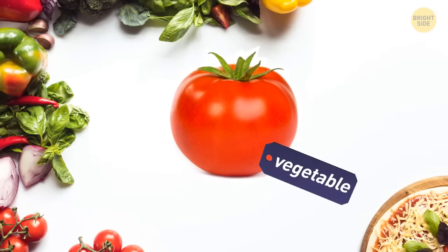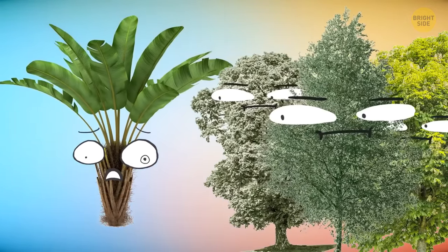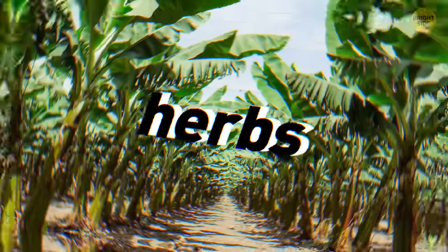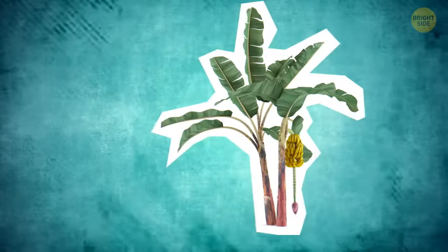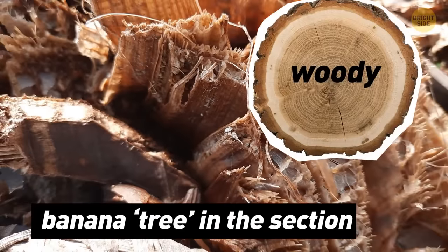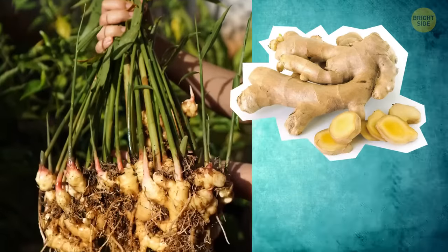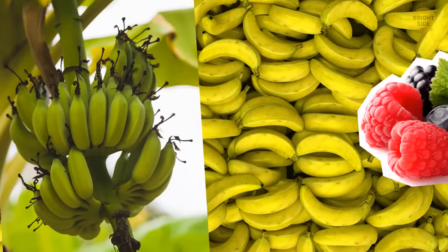A tomato isn't technically a vegetable but a fruit. Banana trees aren't related to palm trees or trees at all — they're herbs. Banana is considered an herb because it never builds a woody trunk. Instead, it forms a succulent stalk, like lemongrass or its cousin ginger. You can call them berries as well.